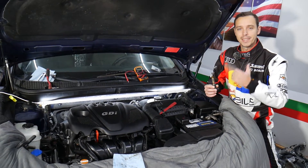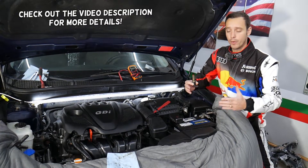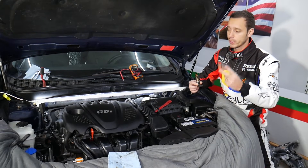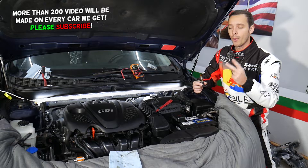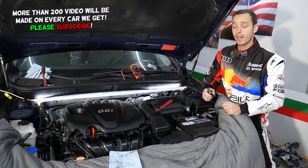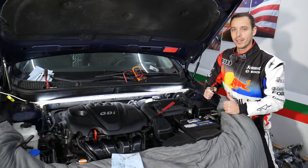Hey guys, welcome back to World Mechanics. Thank you for watching and subscribing to the channel. Today will be a super helpful video for any of you with a Kia Optima that has the engine light on and either code P0014 or P0015. Stay with us — we'll explain what most likely causes that and how to fix it, everything from start to finish. We'll try to save you quite a bit of money.